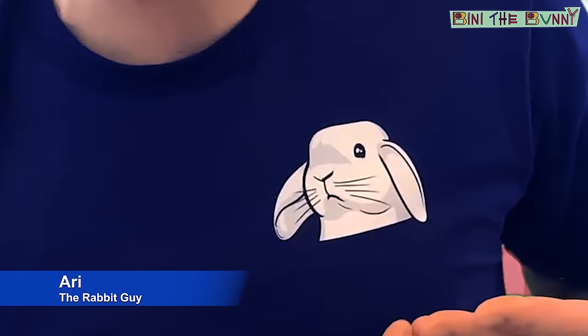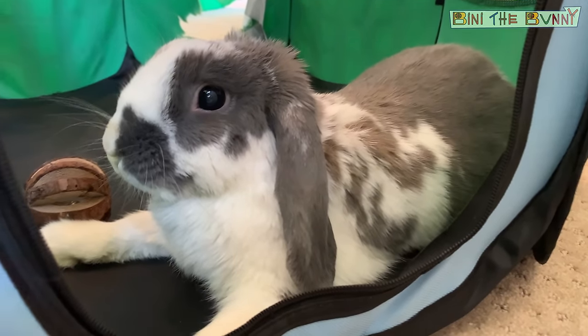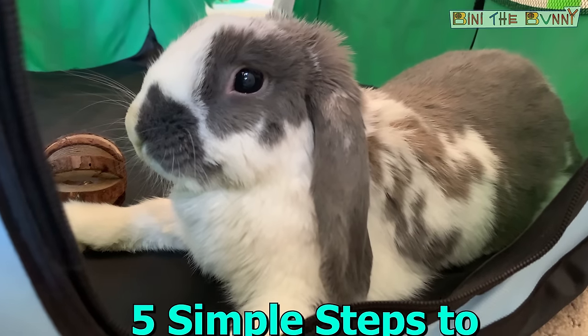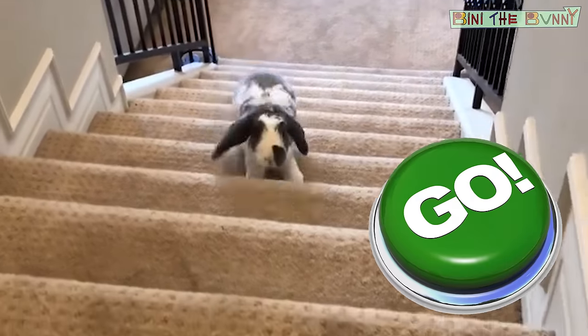Hey everybody! I'm Ari, the Rabbit Guy, and I'm here with Beanie the Bunny. In this video, you're going to find out how to stop your bunny from pooping all over the house once and for all. Today we're going to give you five simple steps to successful litter training for your rabbit. So let's get started!